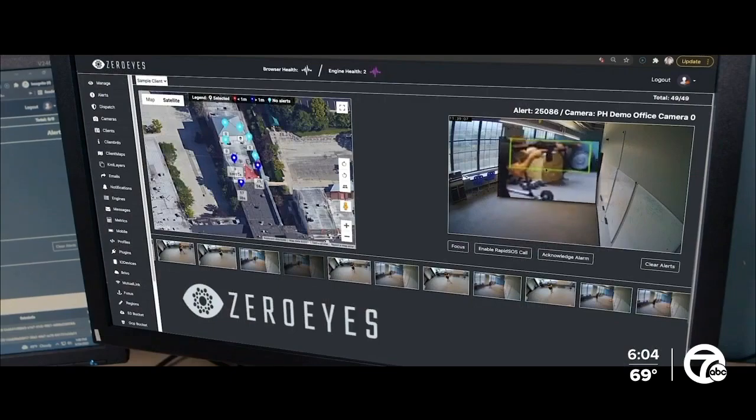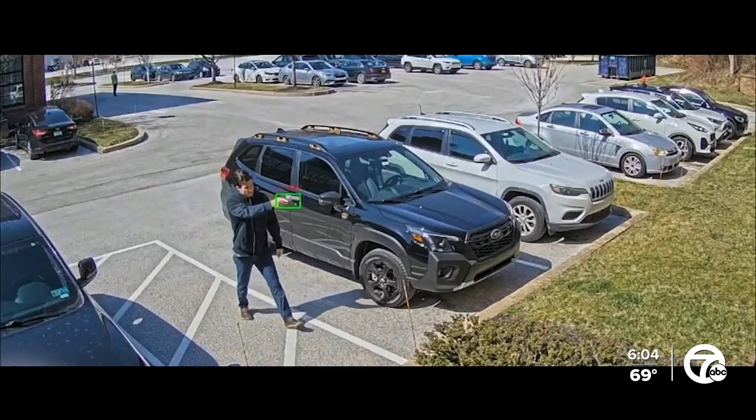7 Action News reporter Kimberly Craig explains how it works and where it is being tested. Former Navy SEALs and military veterans developed this technology to help spot a potential active shooter.